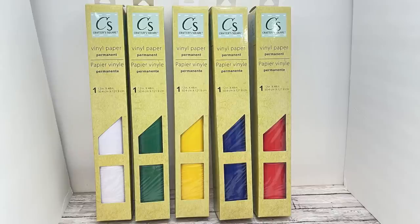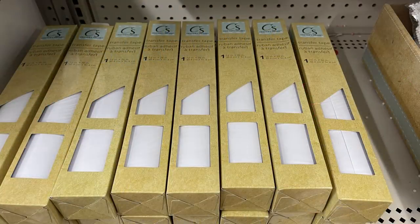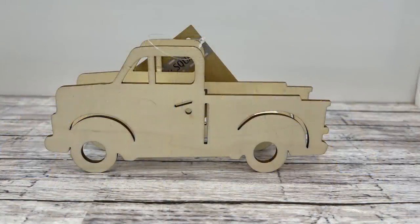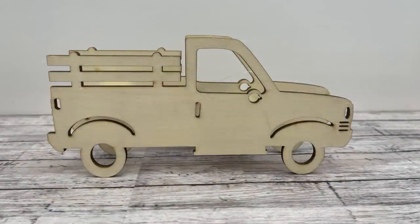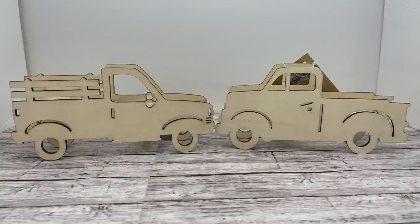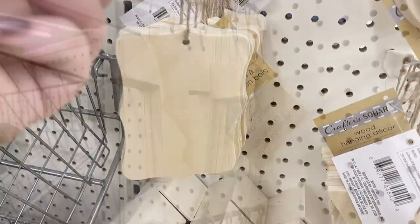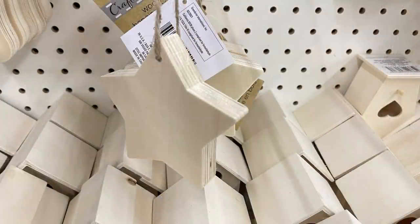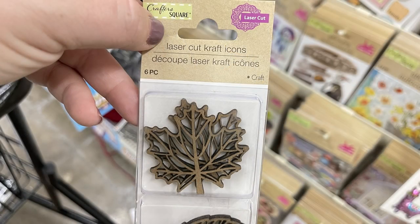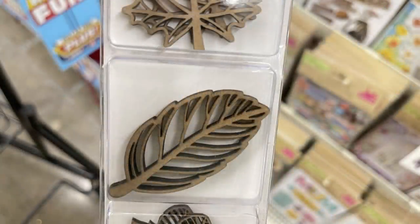They brought back the Crafter Square vinyl paper — it's the permanent kind, you get it in a 48-inch roll, and that's amazing for a dollar. They had them in several different colors. You could also get the transfer tape, which is also restocked. Then they had these cute little DIY trucks — there were two different versions and I absolutely love these. I can't wait to decorate them; I picked up one for the fall and one for Christmas time. They also had their wood hanging decor ornaments back in: crosses, decorative plaques, hearts, circles, and stars. Then their laser cut craft icons were restocked this week — they had a bunch of different leaves, you get six in a pack with two of each design.